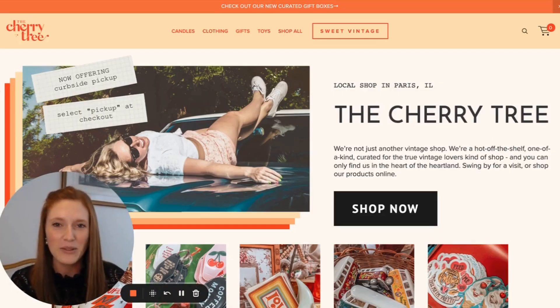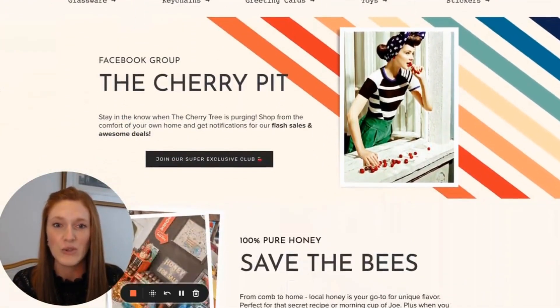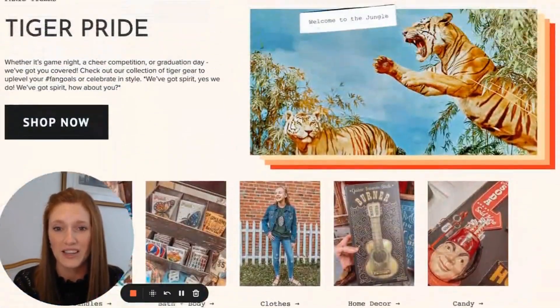The next e-commerce website we're going to look at is the Cherry Tree. One of my past students, Emily, actually designed this website and I love it — it is so creative. Just when you look at the visuals of it, this is a really unique website with a really amazing vibe. It's very unique and retro, which speaks exactly to their ideal client.